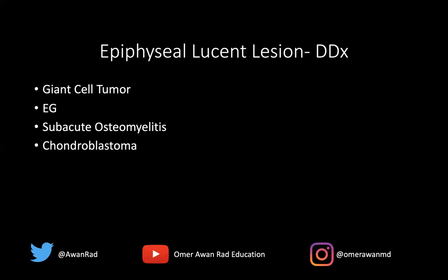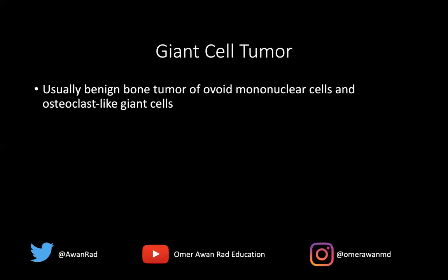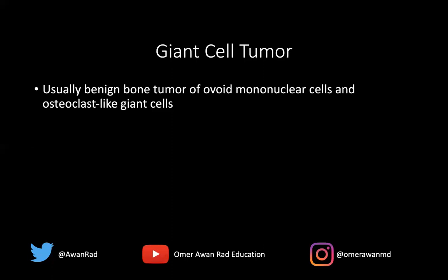We saw heterogeneous or even frank solid enhancement here, so the best answer is giant cell tumor. Giant cell tumors are benign bone lesions — 20% of benign bone lesions are giant cell tumors, and they are benign tumors of ovoid mononuclear cells mixed with osteoclast-like giant cells. Now, 5% of these are malignant and 5% can behave malignantly. There was some cortical breakthrough in this case, but that's not necessarily a malignant feature, as one-third to half of cases of giant cell tumor can result in cortical breakthrough and even a soft tissue mass. Even with these aggressive features, it doesn't necessarily mean malignancy, but there is some potential for pulmonary metastases.